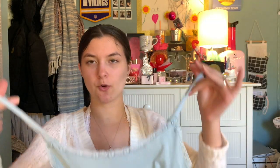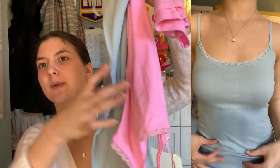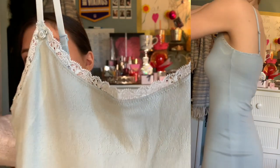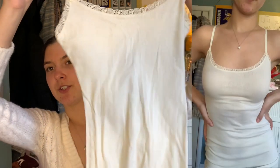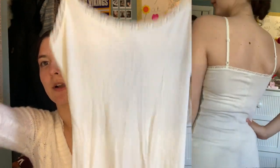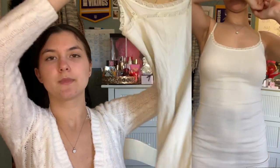I also got the lace pointelle slip dress in sky blue, which is a baby blue color. It's super adorable — definitely less vibrant than the pink, but I really like it. It's more chill; you could literally wear it as a cover-up. Then I also got the same dress in bone, which is this white color. The white lace detailing is very classic.